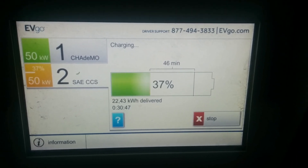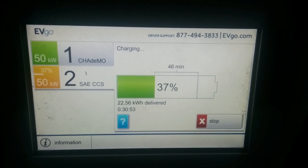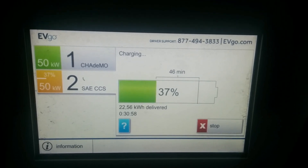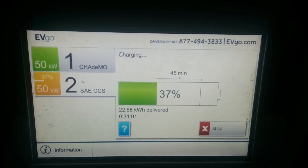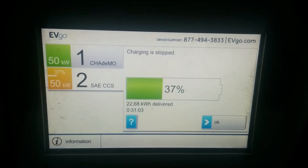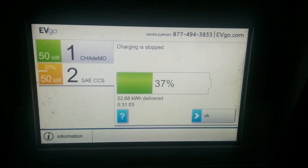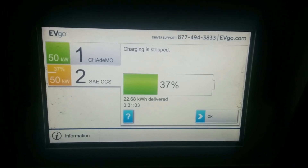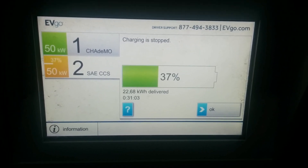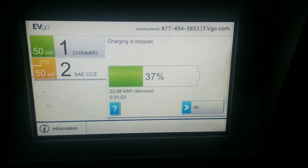This session might have cost about six dollars, whereas before it would have only been around three dollars and ten cents. It did shut off at just over 30 minutes, delivering 22.68 kilowatt hours — even though we basically started at an empty battery. That's pretty decent, but I don't need more than that, so I'm just going to end the session and head home.